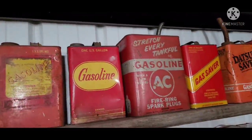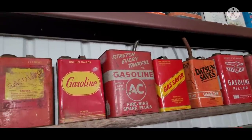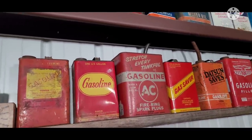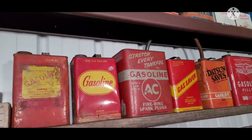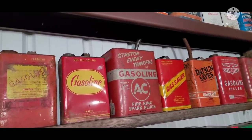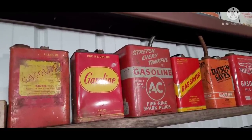Gas cans. Two of those to call out are the Datsun saves and the AC gasoline — just kind of an interesting market strategy of taking a boring, undifferentiated product like gasoline and tying it back to your own car company's marketing. Pretty clever what they did.